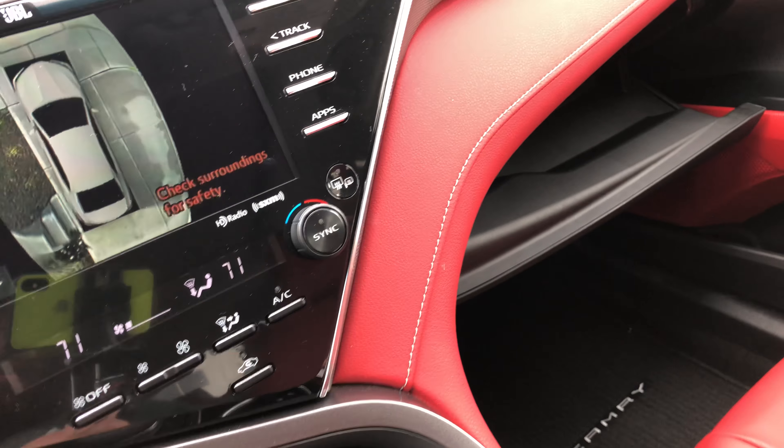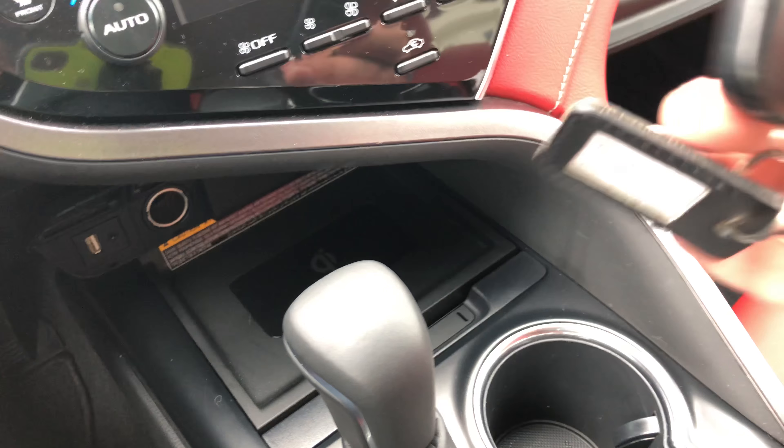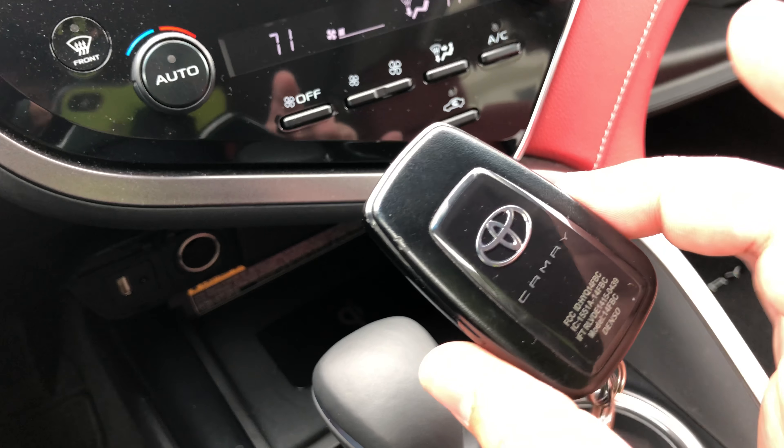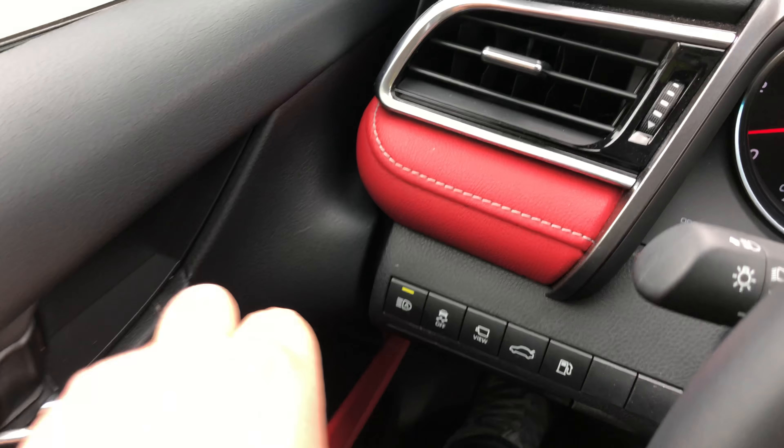The red interior — it's pretty, it's pretty gnarly in here, it's intense. I like it, I dig it. Don't like the key though — the key is very cheap, very plastic.